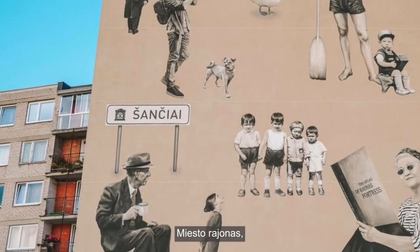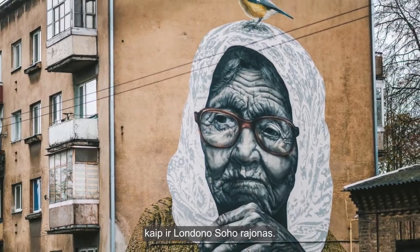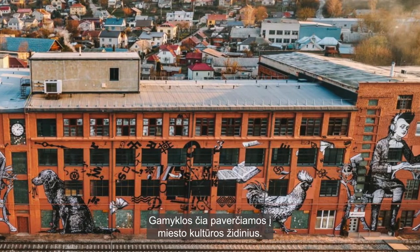Šančiai is a city area with Napoleon seen as its godfather, and currently witnessing a Renaissance similar to Soho in London. Factories here are transformed into cultural hotspots of the city.